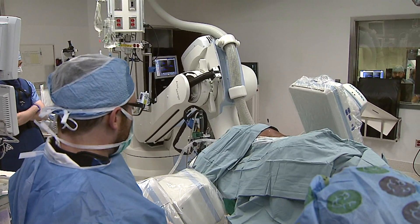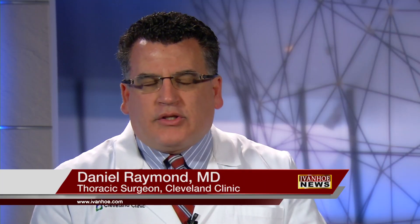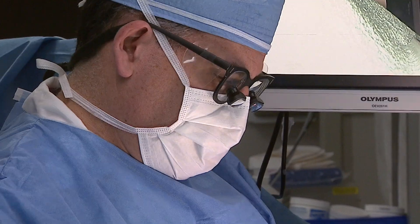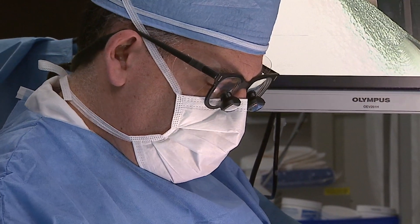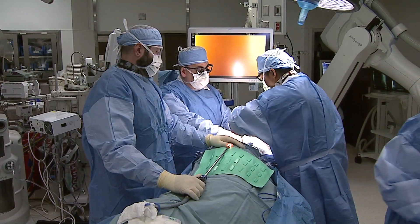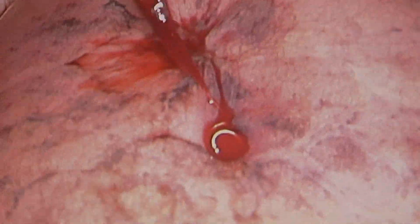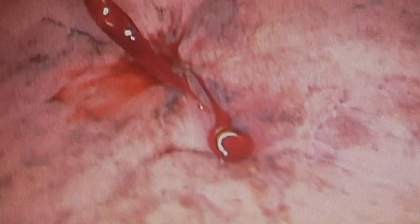But a CT scan revealed 13 tiny lesions on David Sherman's lungs — essentially an abnormality in the lung tissue. Cleveland Clinic thoracic surgeon Daniel Raymond and his team used a new minimally invasive approach called micro coil localization to pinpoint the lesions and remove them without harming healthy lung tissue.